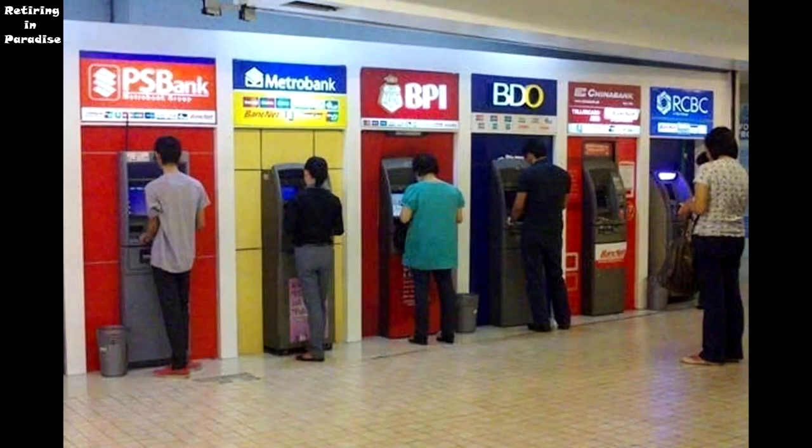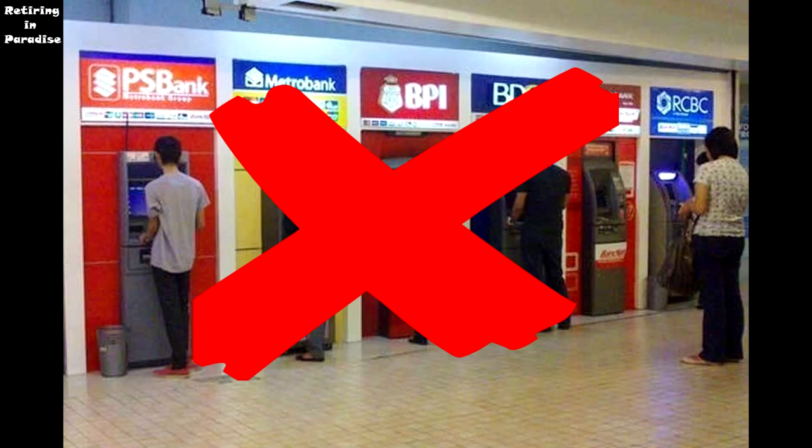Unless you're here for a very short time, do not use an ATM to withdraw money from your home country bank account. Your bank will give you the worst exchange rate possible. They will charge you an ATM overseas fee, an exchange rate fee, and in some cases a local ATM fee on top. It's very expensive.